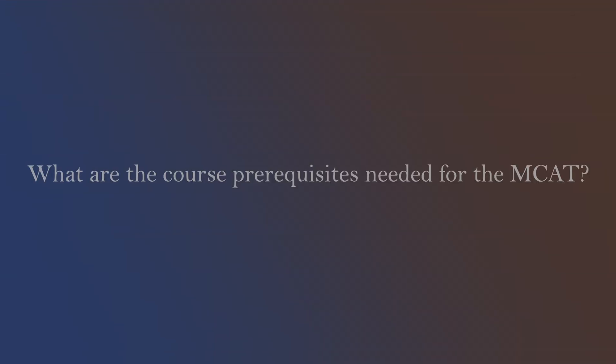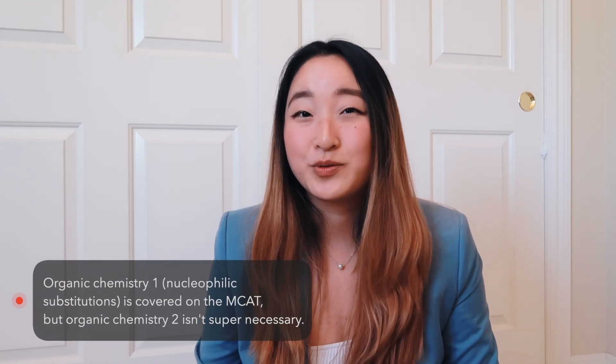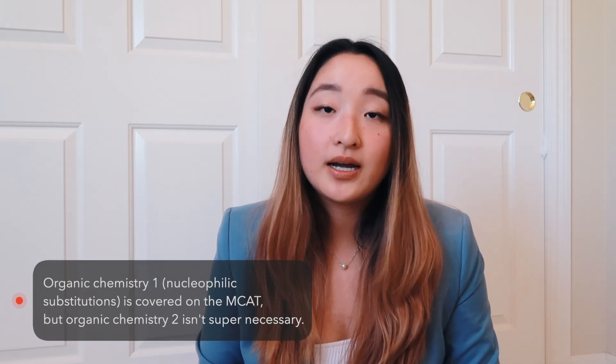Some other important things to consider when scheduling your MCAT test date: are you prepared, and have you taken the necessary prerequisites? In terms of prerequisites I think you definitely need before taking the MCAT, I would say biology, general chemistry, biochemistry, and organic chemistry one — I think that's really hard to self-study. Some people are able to self-study physics, so that would be kinematics and electricity and magnetism. I would recommend taking at least kinematics, so physics one, before your MCAT.